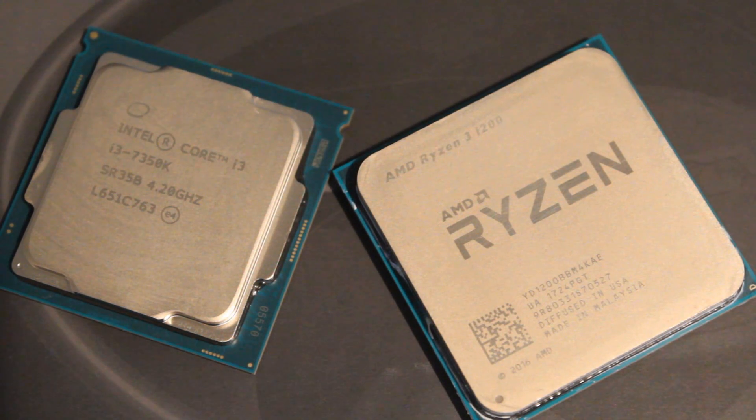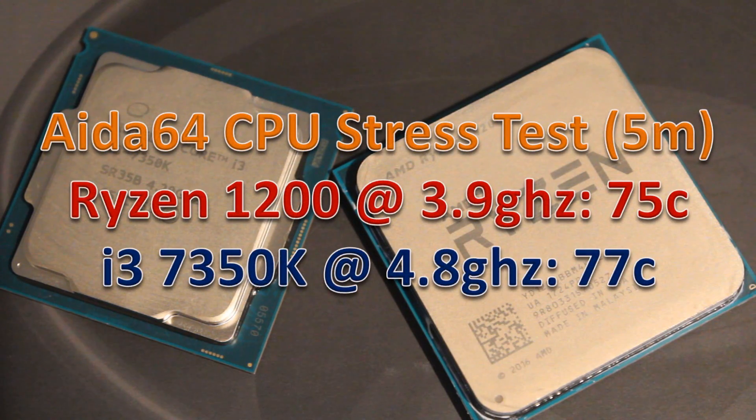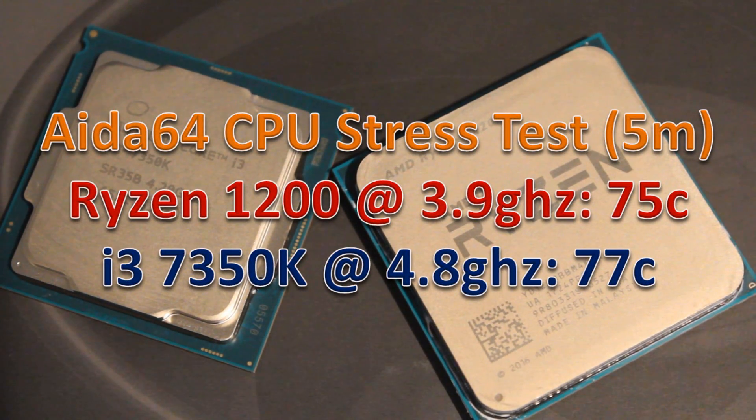The 7350K went much higher in clock speed, reaching 4.8 GHz on those two cores — very solid. Temperature-wise under AIDA64, it went up to 77 degrees Celsius, and that's using a much larger Noctua cooler. So definitely a win in temps for the Ryzen 3 1200. It's also worth noting this CPU is soldered down — Intel could learn a thing or two, because even their i9s aren't.